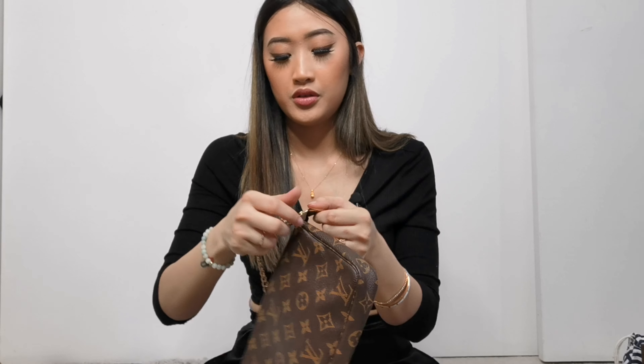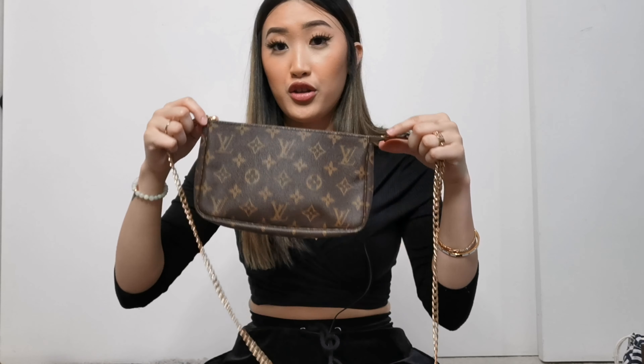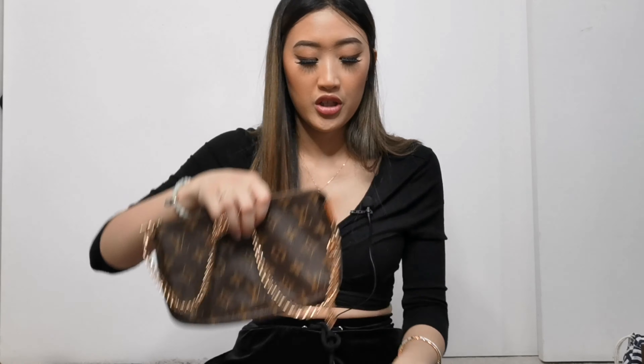A lot of people use the Pochette Accessoire as an inside-bag organizer, but I use it more for events and outings. I really love this piece.